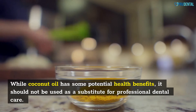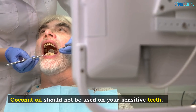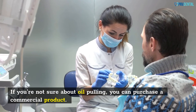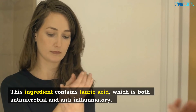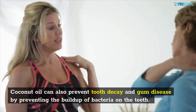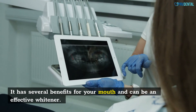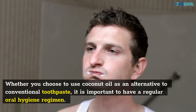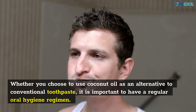While coconut oil has some potential health benefits, it should not be used as a substitute for professional dental care. Coconut oil should not be used on sensitive teeth. If you're not sure about oil pulling, you can purchase a commercial product. This ingredient contains lauric acid, which is both antimicrobial and anti-inflammatory. Coconut oil can also prevent tooth decay and gum disease by preventing the buildup of bacteria on the teeth, and it is a natural alternative to commercial toothpaste. It is important to have a regular oral hygiene regimen.